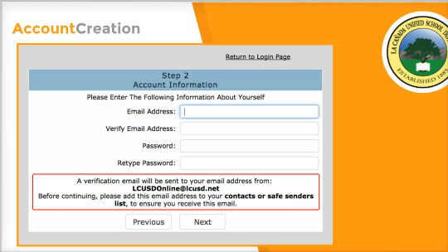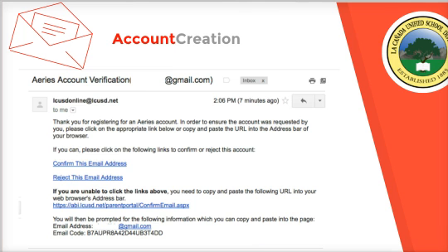Here's what the email looks like. It's from LCUSD online and you'll see 'Confirm this email address.' If it's sent to the right address, you'll confirm it. If that link doesn't work, that's when you'd use the code provided. Most of you will be able to hit 'Confirm this email address' and you're done. If that doesn't work, use the code.